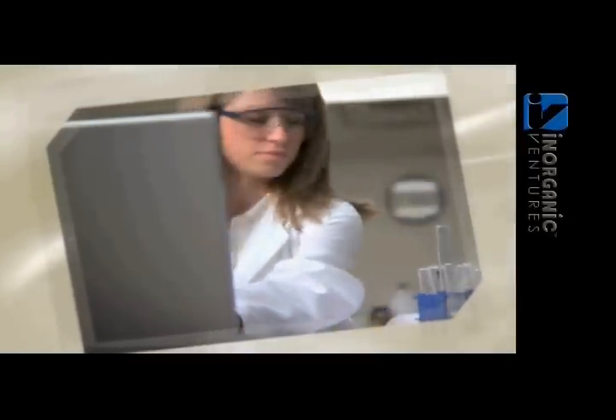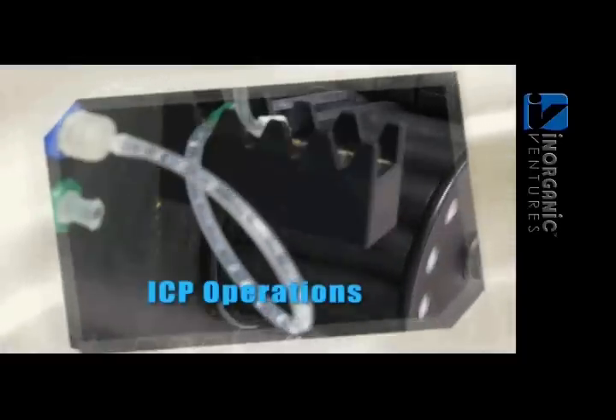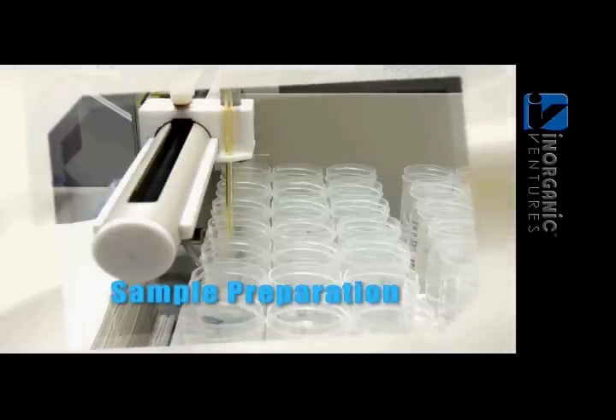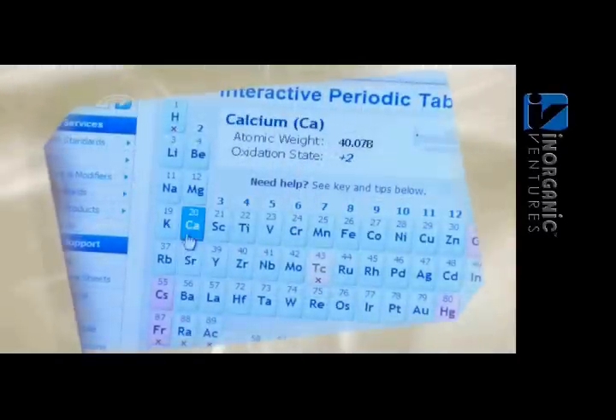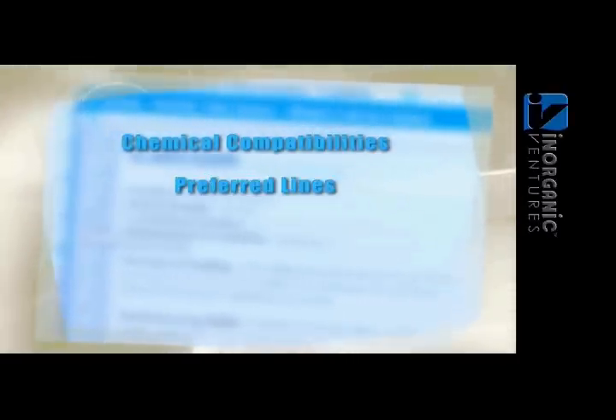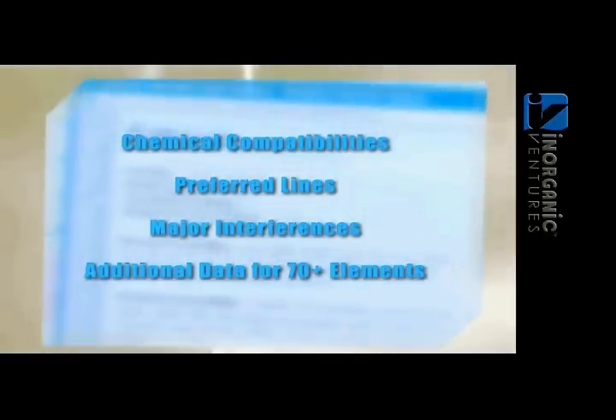Inorganic Ventures' online technical library has been expanding for over a decade. Topics include ICP operations, sample preparation, trace metals analysis, and much more. There, you'll discover the best online tool for analytical chemists with our interactive periodic table. It includes chemical compatibilities, preferred lines, major interferences, and additional data for 70-plus elements.